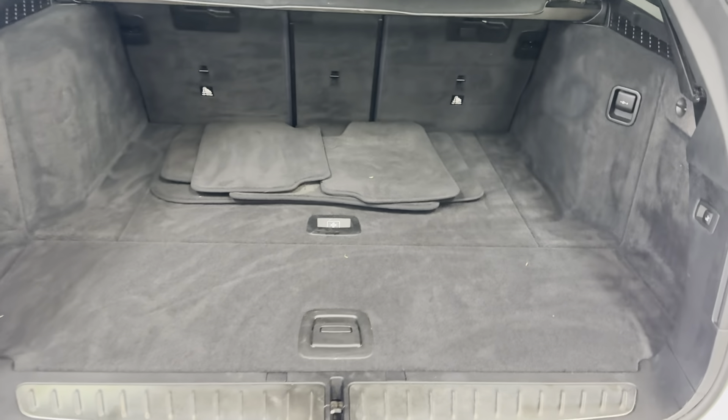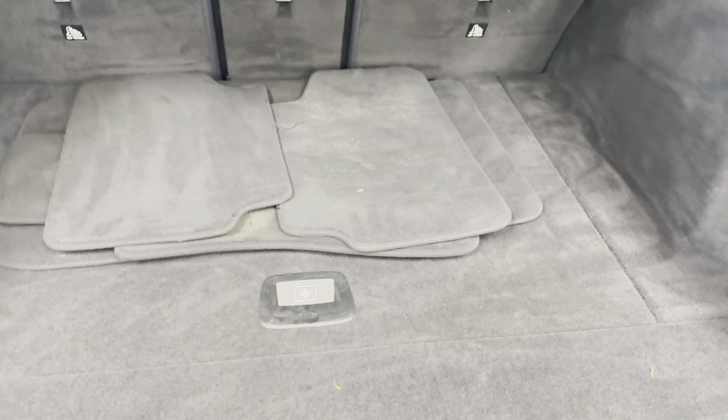As with any five series you've got huge boot space, and that also doesn't take away from the interior space. You've got the luggage cover there, and you do also have folding rear seats as well.